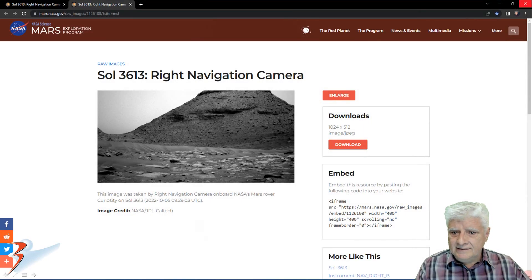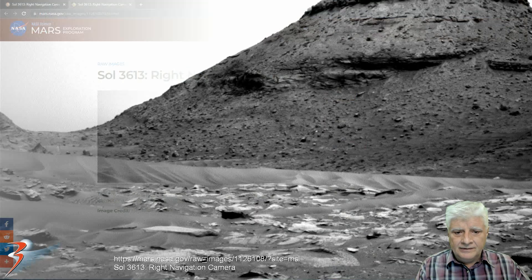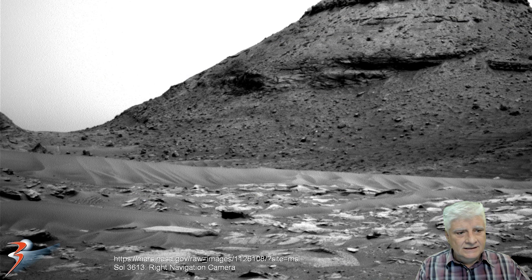Then about 12 seconds later, the right navigation camera took another photograph. And as you can see, that anomaly is not present.